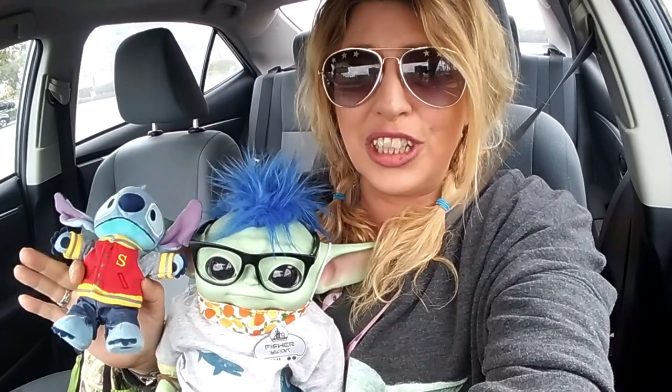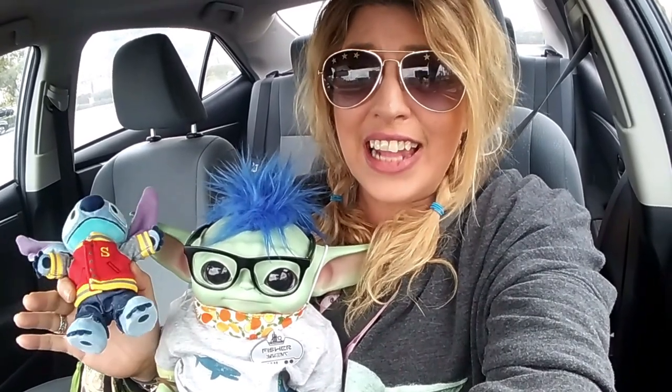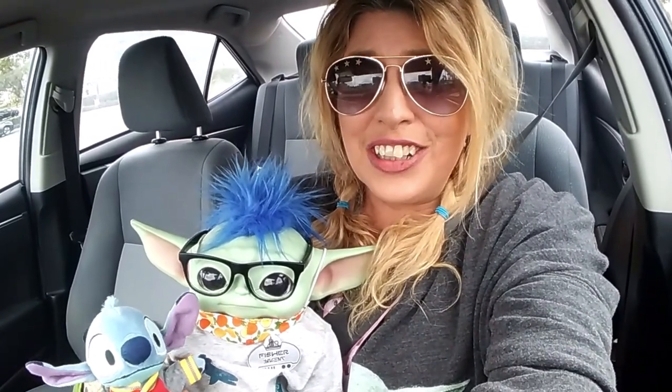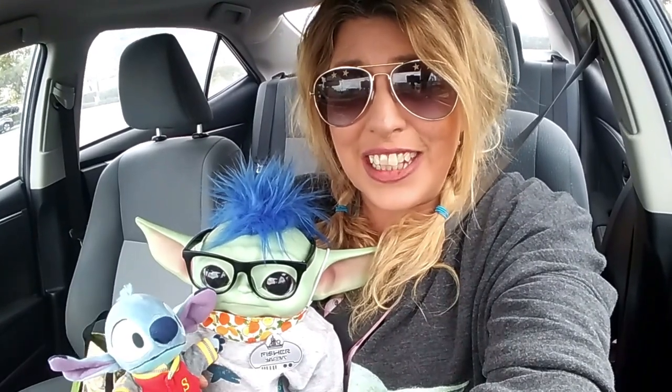I hear they have some really cute summer chairs, and there's a little shopping cart, so I don't know if my Hobby Lobby has them, but we're going to check it out and see if they do. So you ready guys? Let's go inside and see what they got.